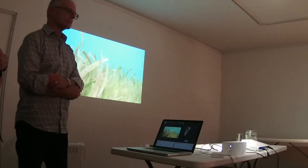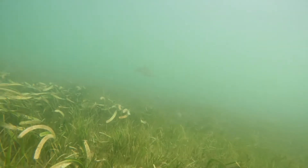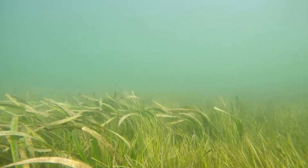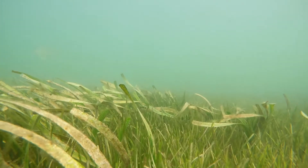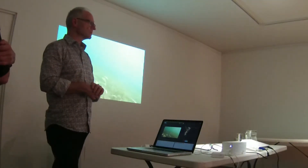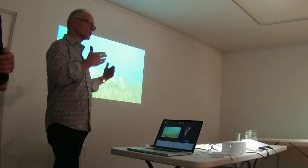Seagrass are actual real grasses that have evolved back into the water from land. They have flowers, they're dispersed by seeds, and they have root systems that spread out through the sediment. They grow on bare sediment and get colonised by very different groups of animals that would otherwise live on bare sediment. So they're a real hotspot for biodiversity in estuaries. By putting out these complex root systems through the sediment, they stabilise it and they reduce erosion.